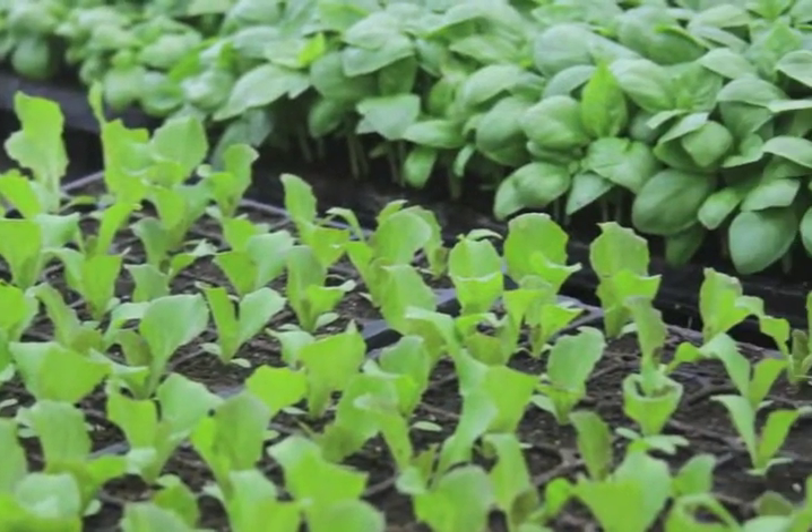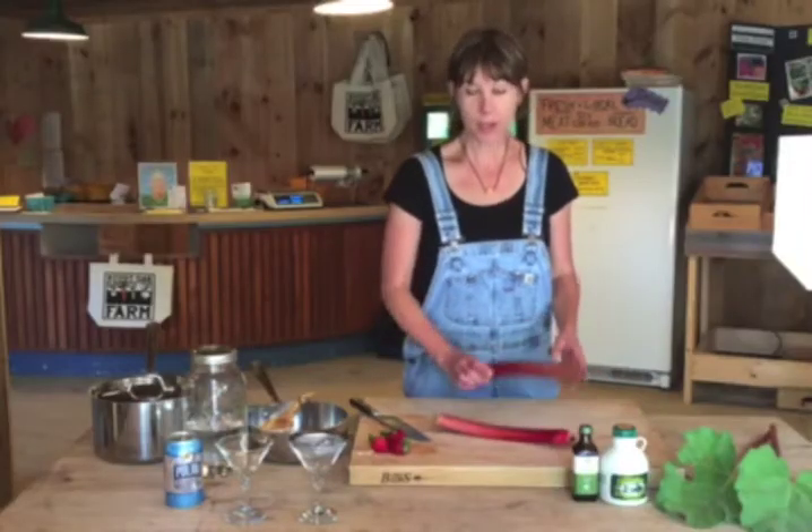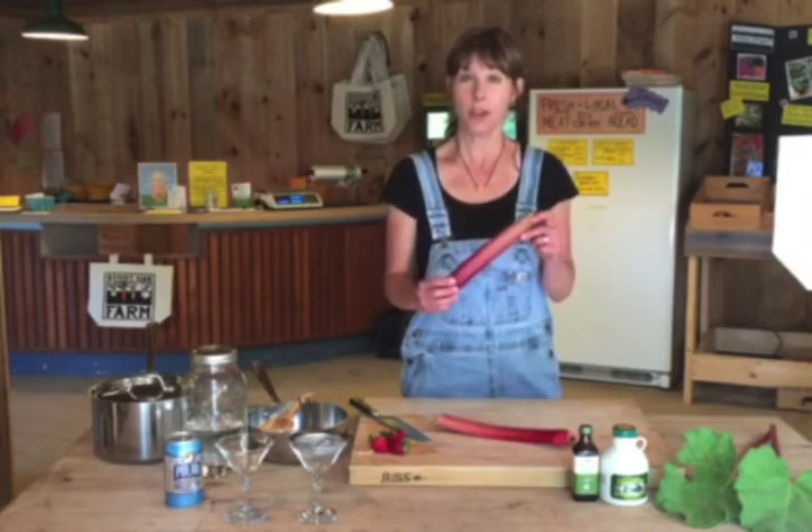Hey guys, it's Chef Terry here. This is my favorite time of the year. Join us for the Dig In Summer Program as I will show you how to use all this beautiful summer bounty for entertaining, for picnics, at the beach, and how to one-up your game on the grill.